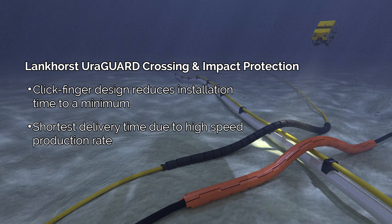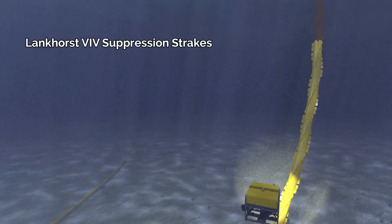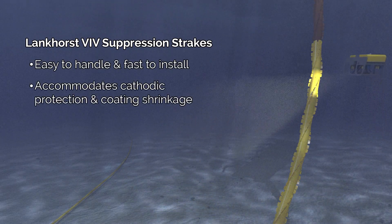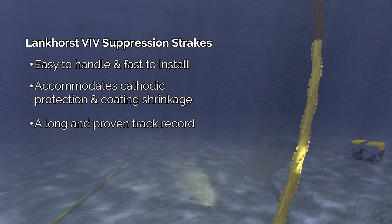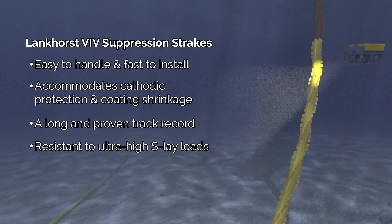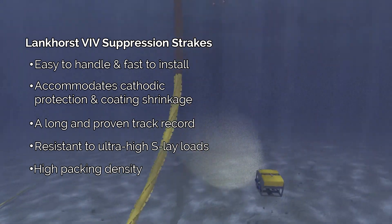Lead times are short due to high production speed. The low-weight tri-shell VIV strake is easy to handle and fast to install, available with molded features accommodating cathodic protection and coating shrinkage. VIV strakes have a long and proven track record, are resistant to ultra-high S-lay loads, and have the highest packing density on the market, reducing storage and transportation costs.